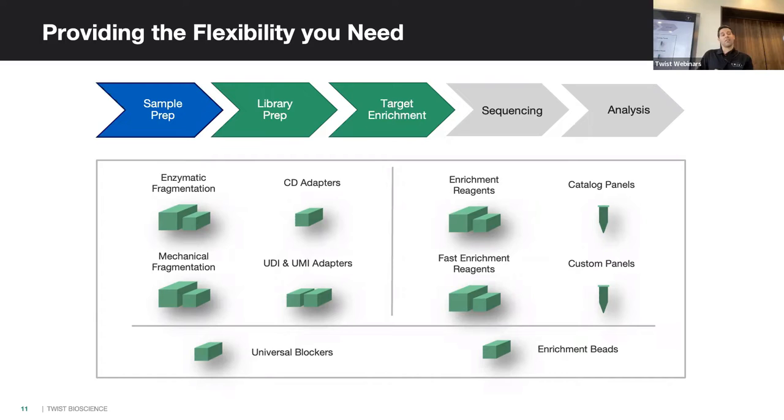We have a robust catalog of off-the-shelf panels: exomes, methylomes, pan-cancer alliance panels, and we always offer custom panels. Custom panels work with all types of inputs — RNA designs, methylation designs — and we'll work with any species, viruses, anything. We can design in any space.